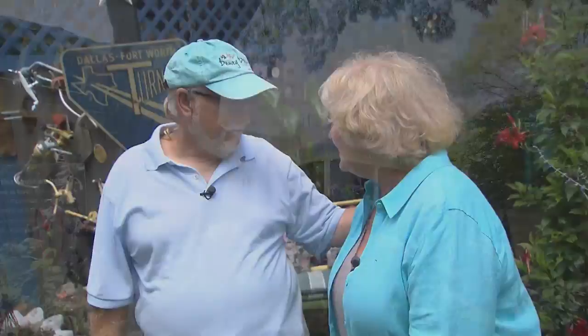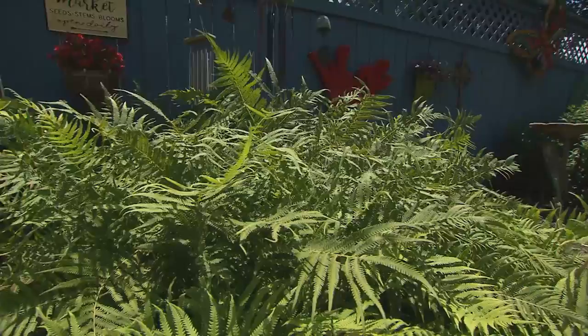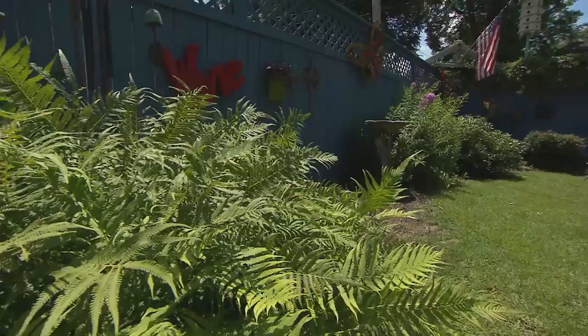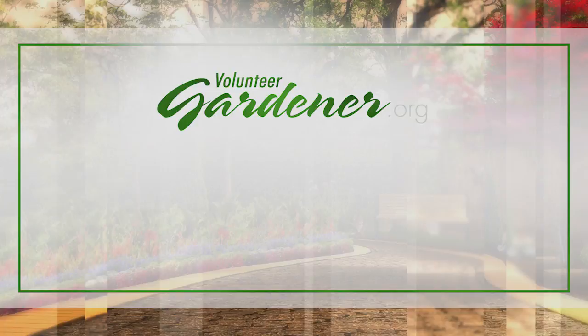Thank you so much. I really appreciate it — I'm so excited. I can't believe this is happening to me. I just started out with nothing. For inspiring garden tours, growing tips, and garden projects, visit our website at volunteergardener.org or on YouTube at the Volunteer Gardener channel, and like us on Facebook.